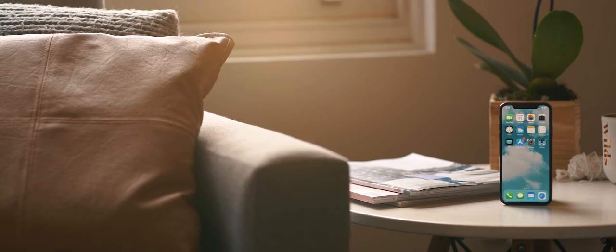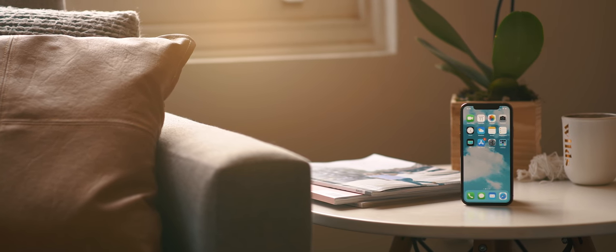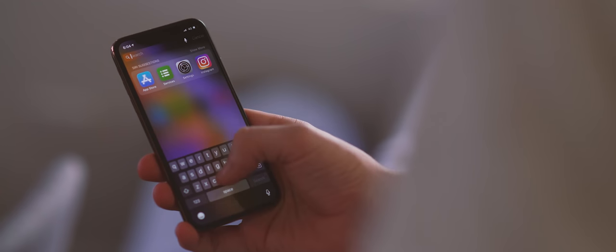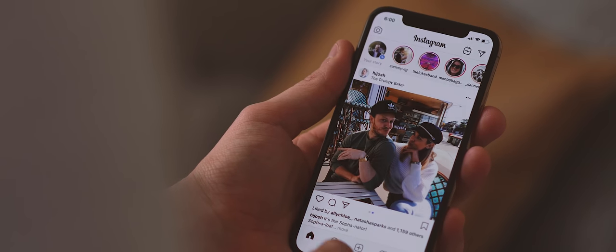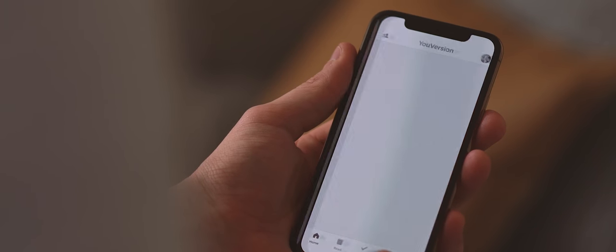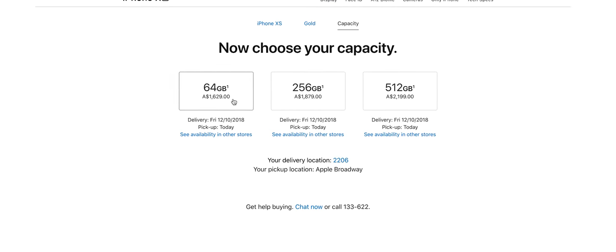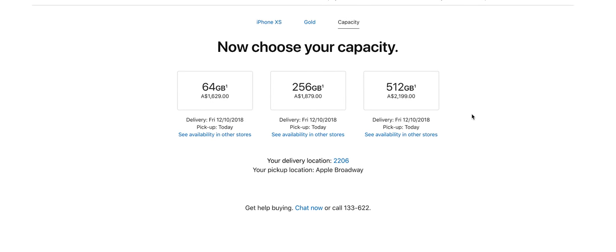We're back in the same seat where I started this video, and I've been using this phone now for over 48 hours. I have to say I have really enjoyed the experience — it comes down to the design, the display, and the software. As much as I miss Android, the software experience with iOS 12 has been nothing short of pretty awesome. Even though I've been enjoying this phone, the real question I've been asking myself is: is it actually worth it? Here in Australia this phone costs over $1,600 Australian dollars, which is an astronomical price — that's a fairly decent computer.